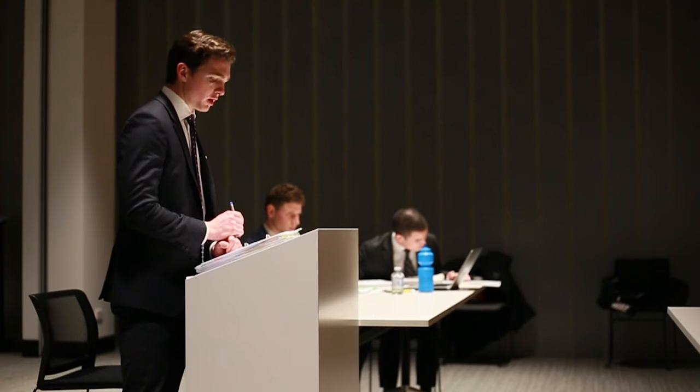This is ANU's brand new moot court. For those taking evidence this semester, it's been used to simulate a real case. So each week, different students will act as the prosecution or the defence, and it's a really great way to practice advocacy in a real world setting.